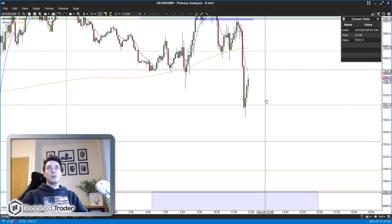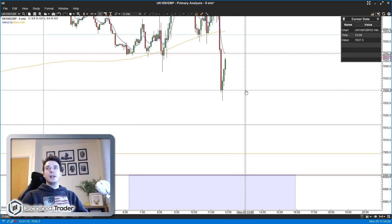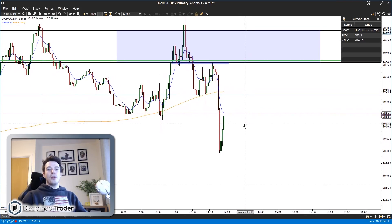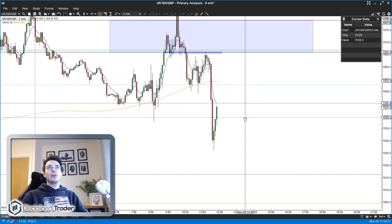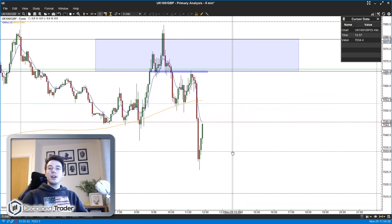We're a long way off either band at the moment — about 20 points below the upper band and 45 points above the lower one. We're stuck in a bit of mid-ground. I do need to run out for about an hour or two, so I think I'll do that now while we're in the lunchtime lull between the bands. Hopefully by the time I get back we'll be closer to one of these levels and can look to trade this afternoon.